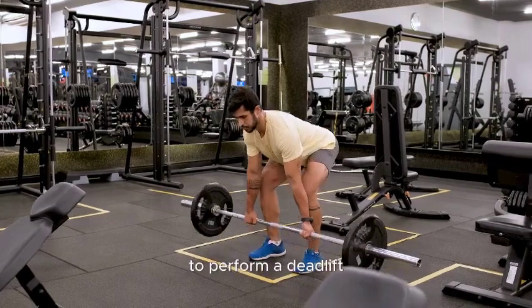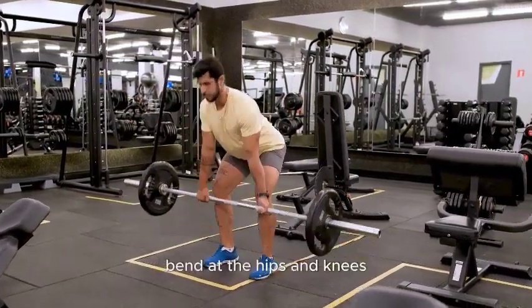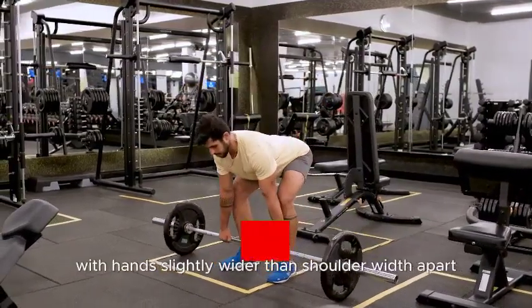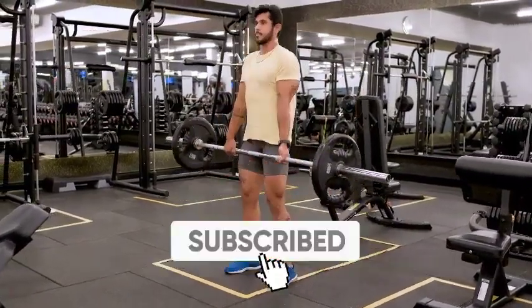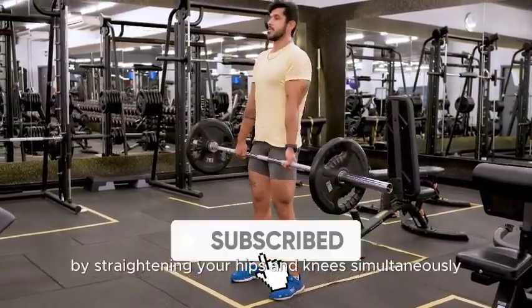To perform a deadlift, start by standing with feet hip-width apart with the barbell in front of you. Bend at the hips and knees, keeping your back straight and chest up, to grip the bar with hands slightly wider than shoulder-width apart. Engage your core, drive through your heels, and lift the barbell by straightening your hips and knees simultaneously.